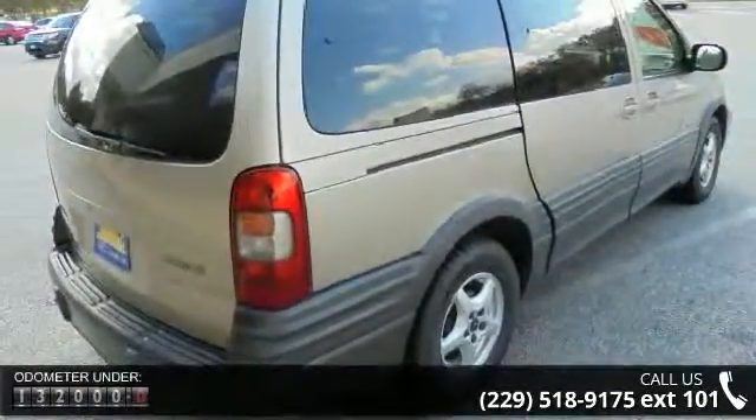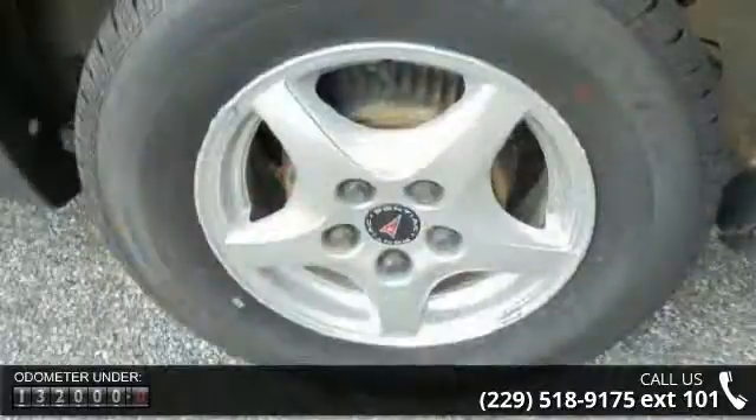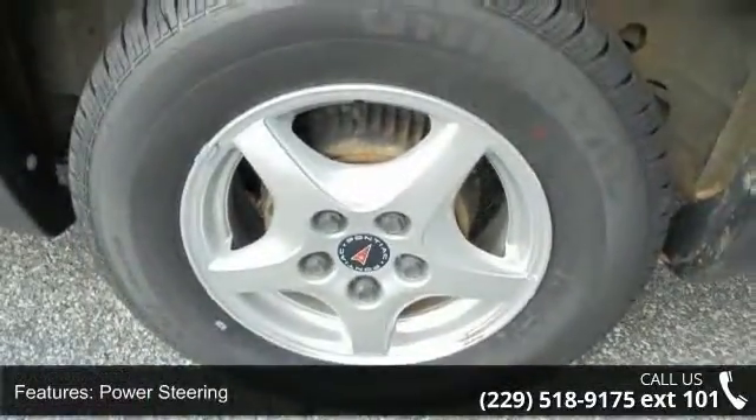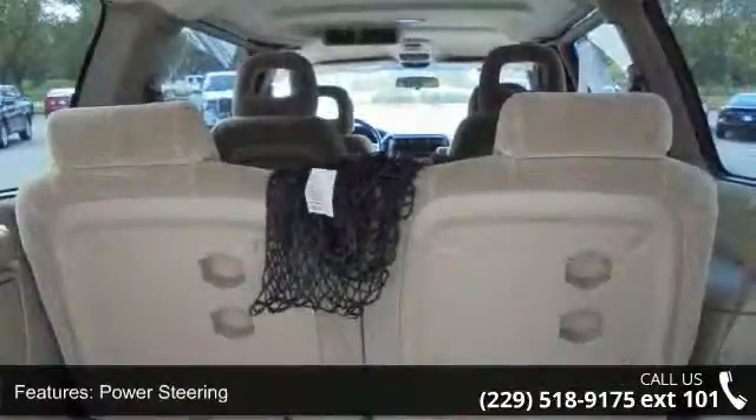Additional features include a power driver's seat, gate cluster, trip odometer, tachometer, air conditioning, and tilt steering wheel. This vehicle shows low mileage and has a smooth ride.